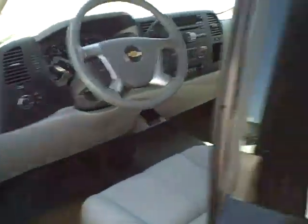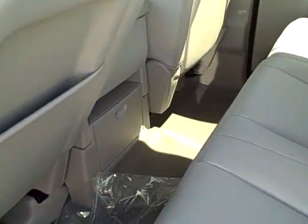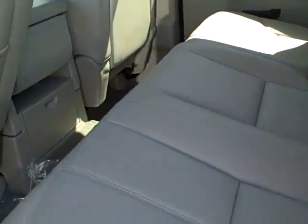Taking another look at the back seat — it has good legroom for passengers. Also, the seat can be folded up for storage underneath.